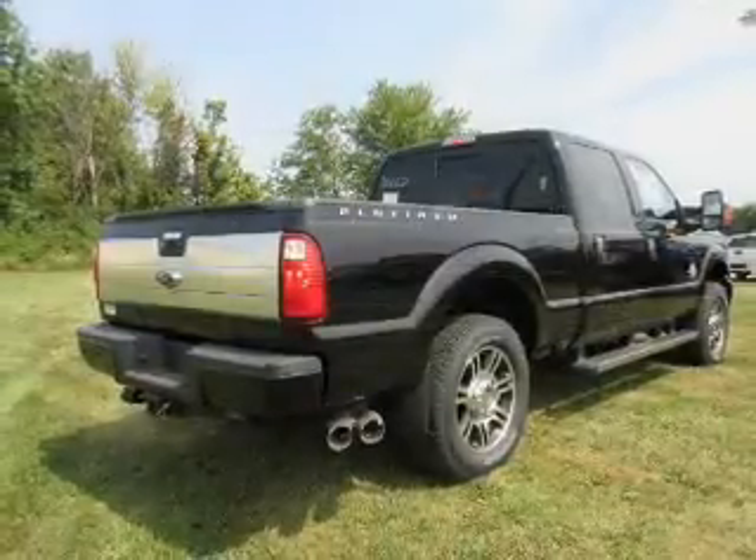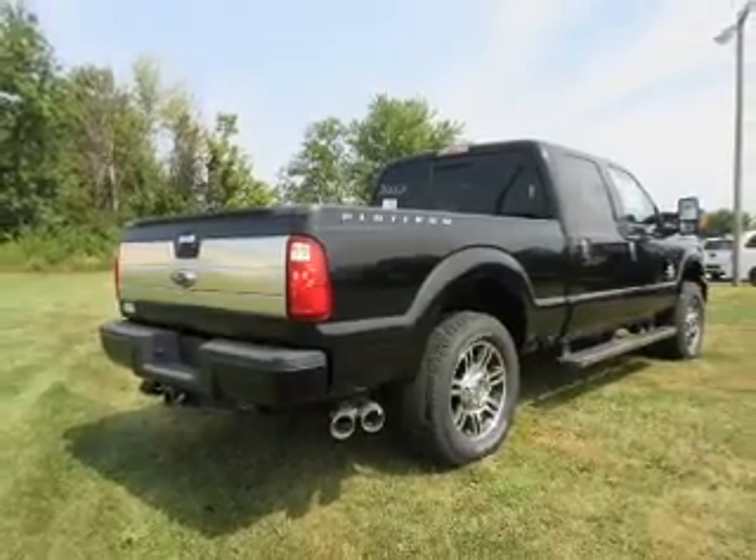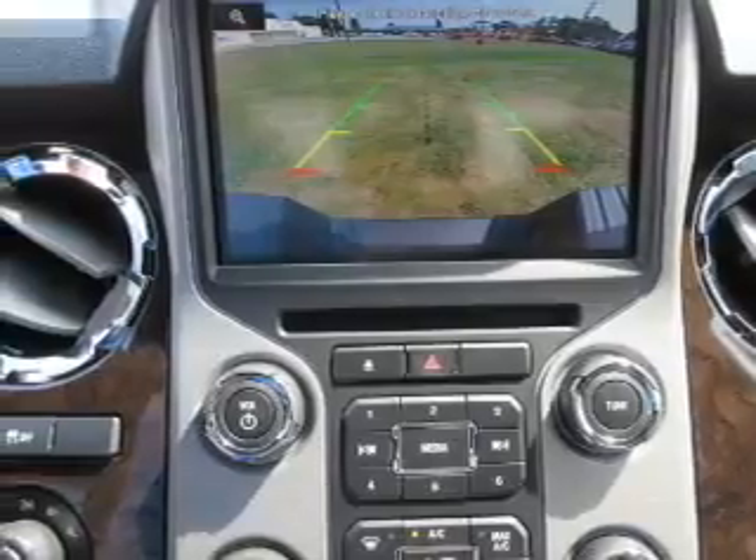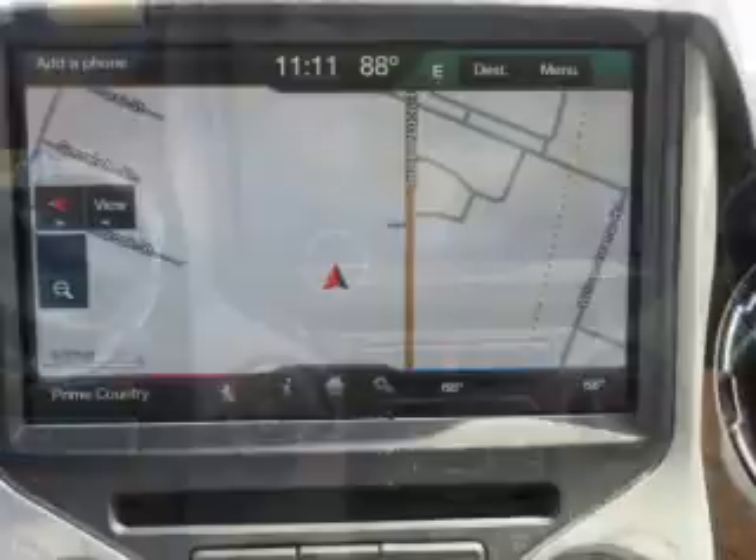The features include a power sunroof, tow hitch, front tow hooks, an alarm system, keyless entry, brake assist, traction control, stability control, and anti-lock brakes.